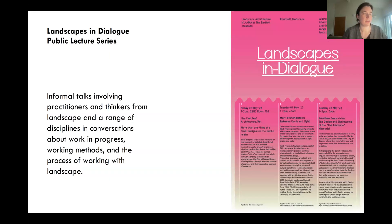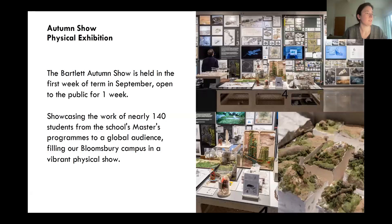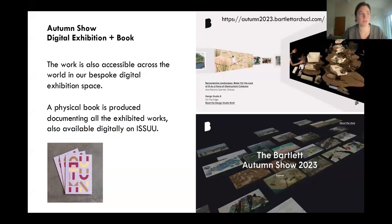Alongside field trips, there is a lecture series where various landscape practitioners give talks about their approach to landscape architecture. Design reviews allow students to present at different points of the year and receive external and internal feedback, which is also important for making connections with people in practice. There is also the physical autumn show open to the public in September 2024, showcasing all landscape architecture and graduating students' work. Additionally, there is a digital show — a bespoke digital exhibition space and an archive of digital works visible to people worldwide. A physical book is also available on Issuu.